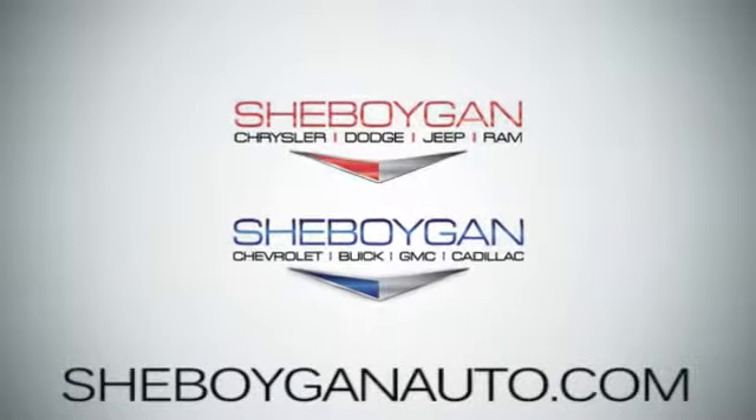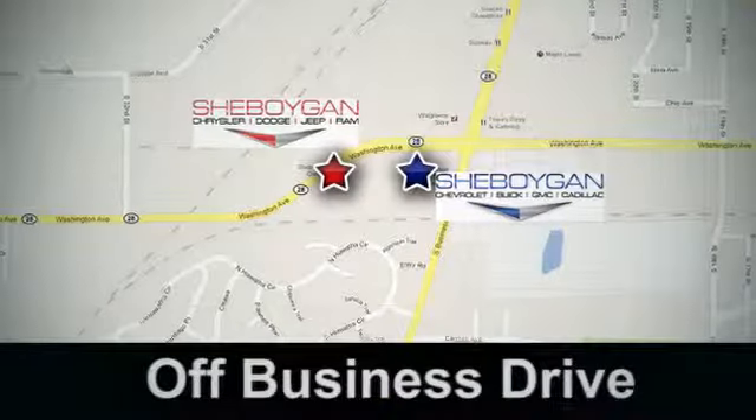Sheboygan Auto — eight brands in one location. Off Business Drive in Sheboygan, Wisconsin.